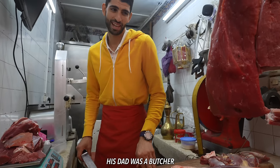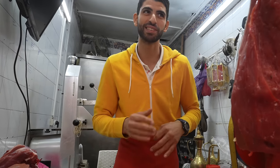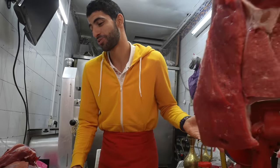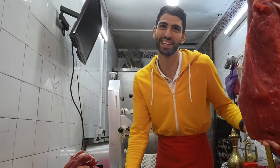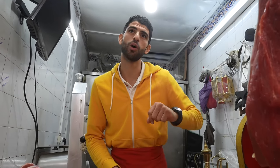His dad was a butcher and he took over the business. When he was in school, he would go to the shop with his dad and sit next to him, and every day his dad would guide his hands. This is handmade — it's not the same as in Europe where everything is done by machine. Here, you need to do it piece by piece. Everything in Morocco, the most important and interesting things for visitors, you don't know what they are until you're told.